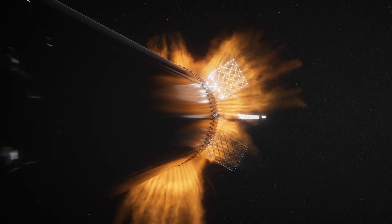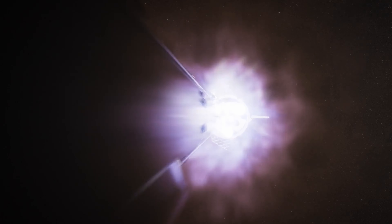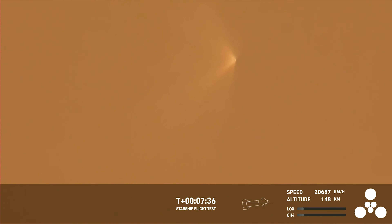Minutes after its planned hot-stage separation, the super-heavy booster exploded while Starship continued into space, eventually losing signal with the SpaceX team and triggering its self-destruct procedure.